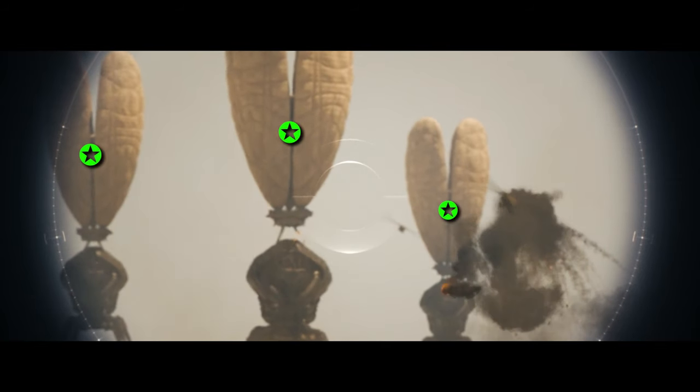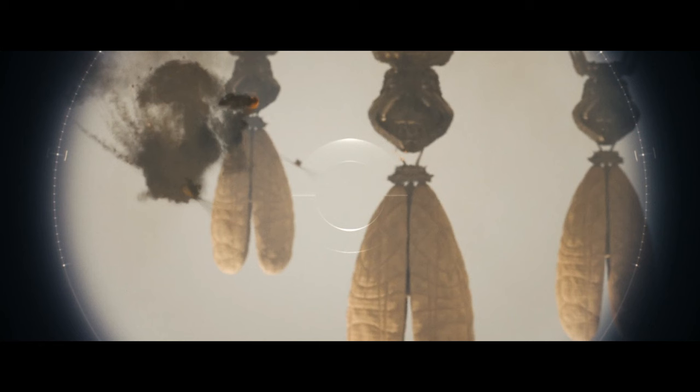You see those parachutes? If you flip the picture and look at the footage again with an intrusive mind, you can find something else over there.